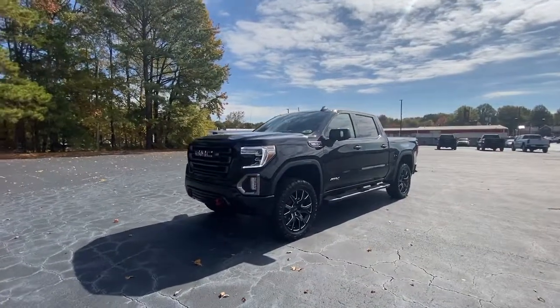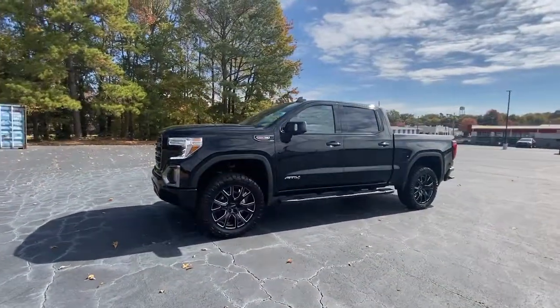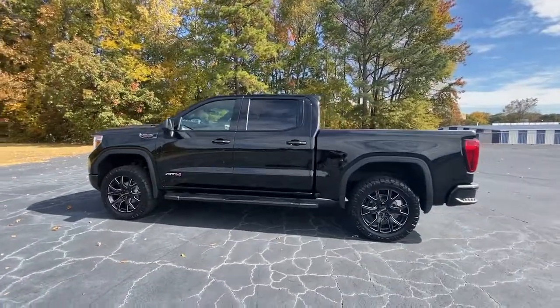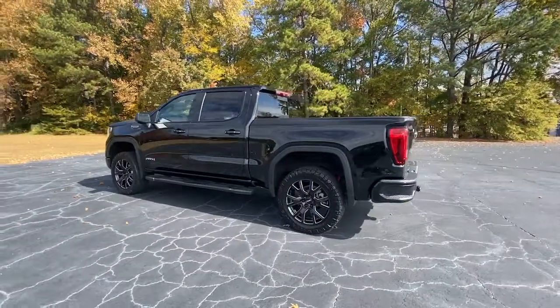This could be the car for you. The 2021 GMC Sierra. With less than 25,000 miles on the odometer, this vehicle provides excellent value.